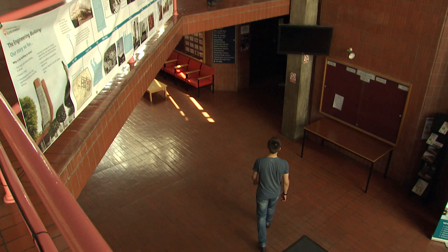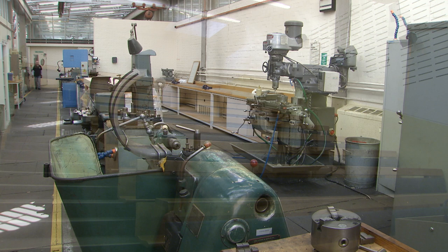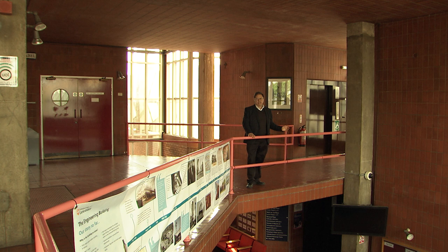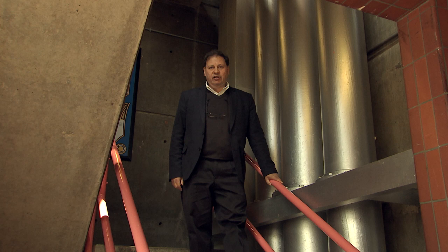Stirling and Gowan were asked to accommodate different engineering disciplines in this one building, and so they arranged small laboratories, the big engineering workshops, and academic teaching space and lecture theatres all around the central foyer and entrance, and around the vertical circulation stairs, the lifts, and the tower. This building was designed for engineers. In the words of the architect, it's the right style for the job.